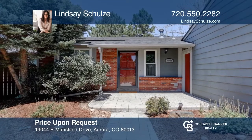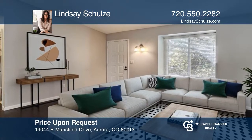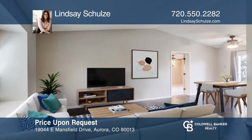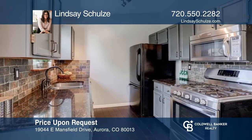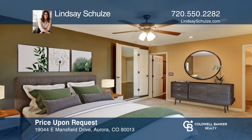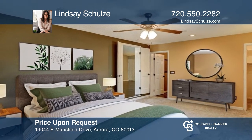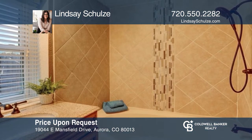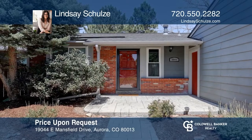This three-bedroom, two-bath Hampton Hills Ranch boasts a private Xeriscape backyard. The large living room flows into the dining area and galley kitchen. The kitchen features granite countertops. Retreat to the spacious primary suite which has an updated bathroom, walk-in closet, and walk-out access to the backyard. Pick up the phone and call Lindsay Schultz to schedule a tour today.